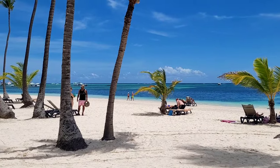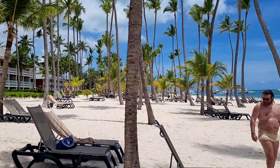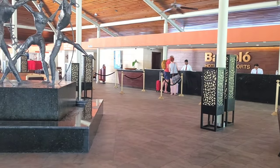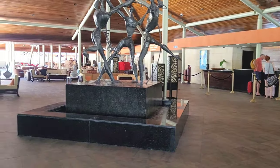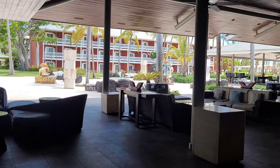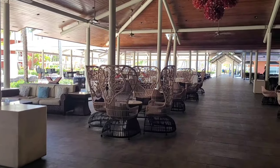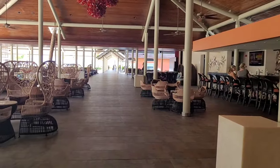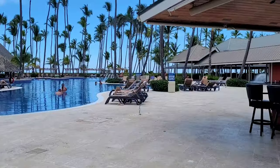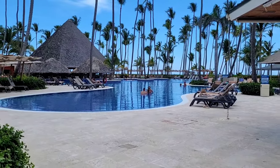All guests of Barcelo Bavaro Beach have access to all the facilities of Barcelo Bavaro Palace — they can eat, drink, use the pools, and do everything there. This is the lobby of Barcelo Beach; it's not very big but you can see the ocean from here. Guest service is right behind the reception where you can book restaurants. There is also a small theater and a lobby bar. The hotel is very convenient because everything is nearby: lobby bar, theater, restaurants, pool, the beach, and the rooms.